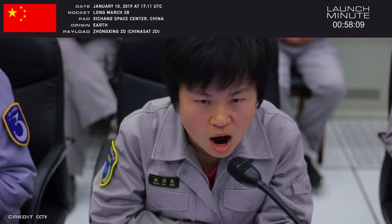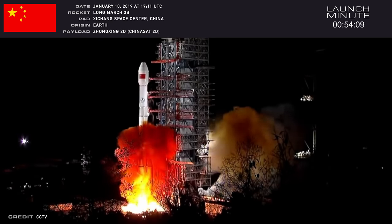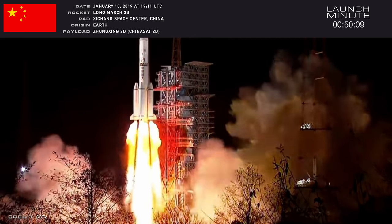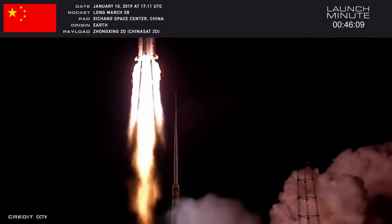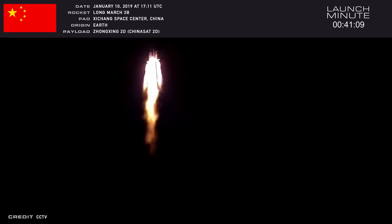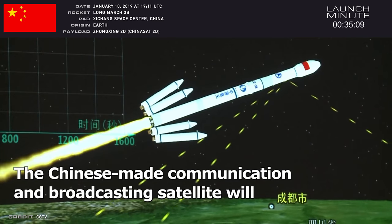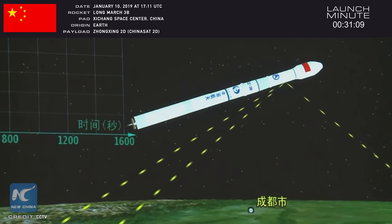First up, for the first launch of 2019, we have a Long March 3B rocket that launched on Thursday, January 10th at 1711 Coordinated Universal Time from launch area number 2 at the Xicheng Satellite Launch Center in China. Its payload was the ChinaSat-2D satellite, a commercial communications satellite owned by China Satellite Communications, and this satellite was heading for a geosynchronous orbit, thus the need for the Long March 3B rocket.